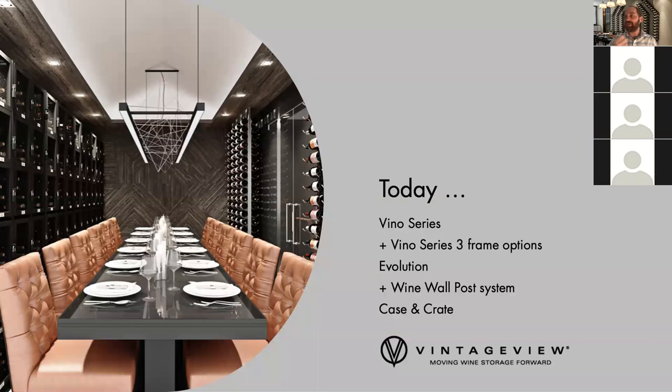We'll jump into the first product: the Vino Series. The Vino Series has become our second most popular product line behind the W Series. It has essentially four ways you can utilize the product — one directly on the wall, as well as three framing and post options — to give you ultimate design flexibility depending on what your client projects call for.